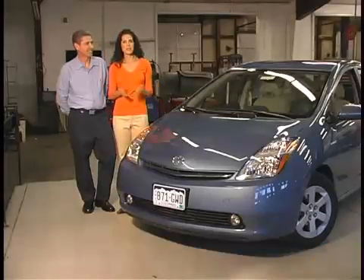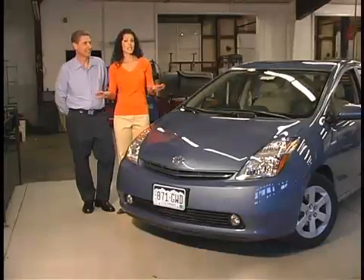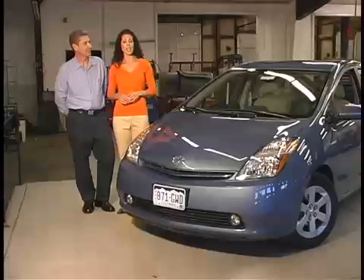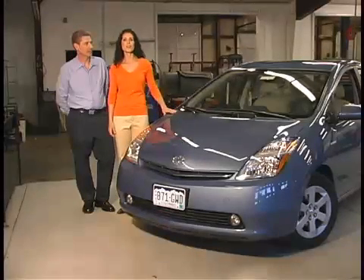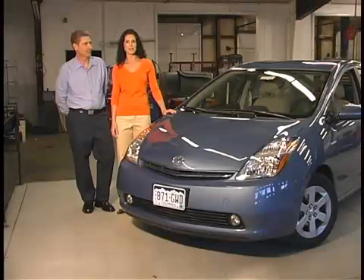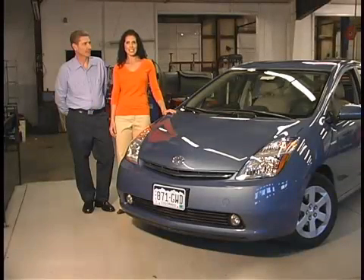Thanks to Tom, we've learned all about the benefits of driving a hybrid. But there are plenty of other ways to save gas money and help the environment when it comes to your vehicle. Check out more episodes of Let's Find Out to learn all about them. We want to thank Colorado Car Clinic for having us out. We'll see you next time.